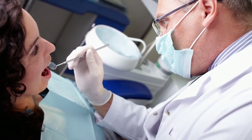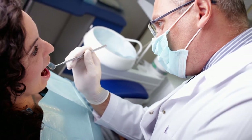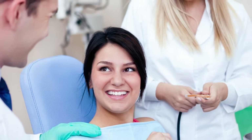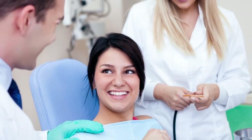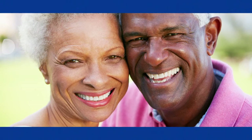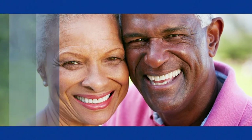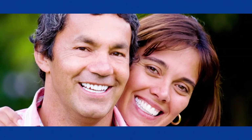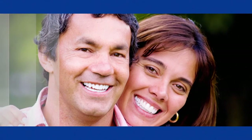Occasionally, neither retreatment nor surgery is possible, and the tooth may need to be removed. It's important to have a conversation with your endodontist to determine the best option for you. Nothing looks, feels, or functions like your natural teeth. Talk to your endodontist about retreatment or other options to save your smile.